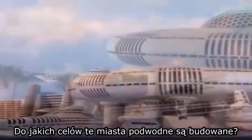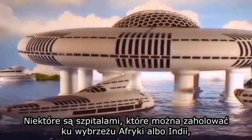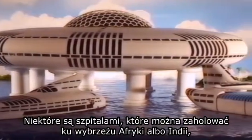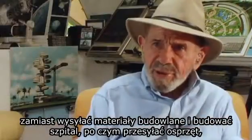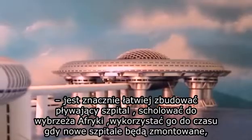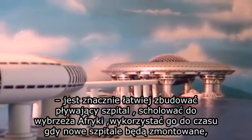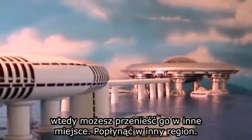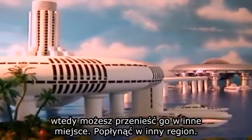Some of these cities in the sea represent hospitals that can be towed off the coast of Africa or India. Instead of sending building materials out there and constructing a hospital, then shipping the equipment, it's much easier to build a floating hospital, tow it off the coast, use it, and then move it to another region once new hospitals are assembled there.